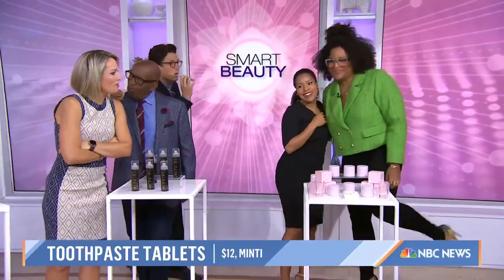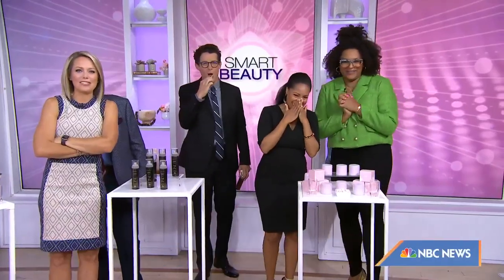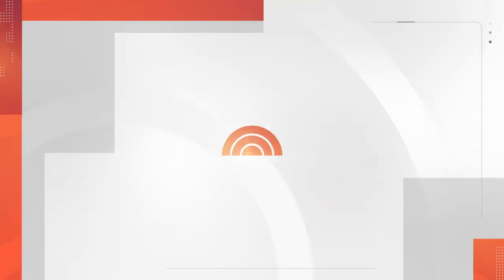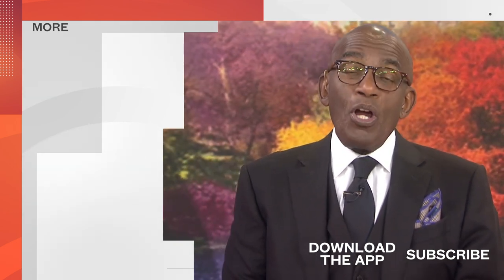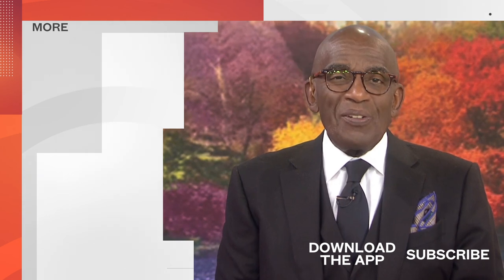Thank you so much, Julie. For these products, head to today.com/shop. And thanks for watching our YouTube channel — find your favorite recipes, celebrity interviews, uplifting stories, shop our favorite deals, and so much more with the Today app. Download it now.